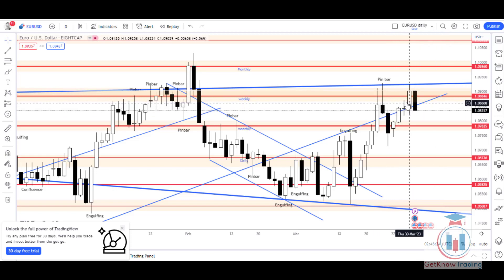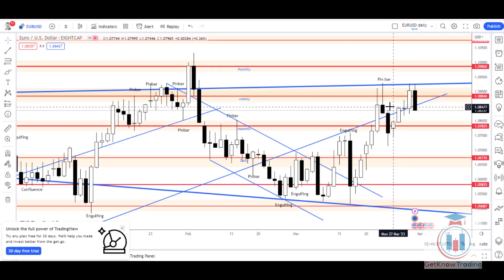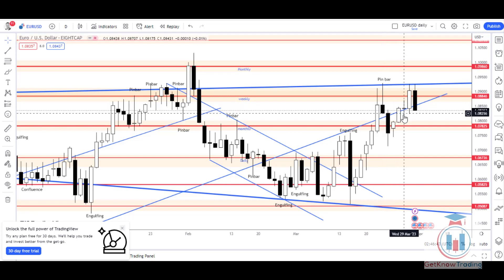On Wednesday, there was an indecision candle where the price could not find its way going up or down. The price managed to touch the supply zone where the sellers are, at the critical level 1.08537. On Wednesday, the price returned back down, testing the area below where the buyers are waiting and pushing the price to the upper side.